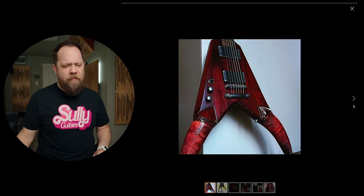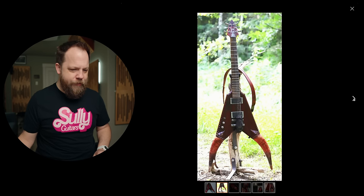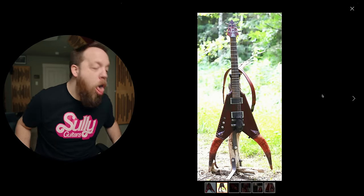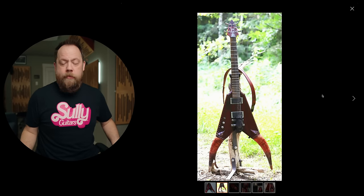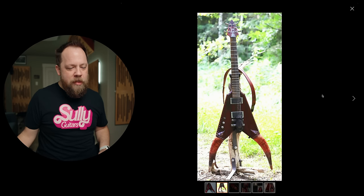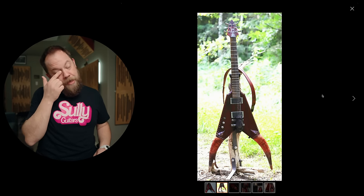So it's supposed to be a V with horns? Also, quality of the photo, 10 out of 10. Is this the most ugly guitar we've ever had on this show? It might be, guys. Probably not. But it's like top 10. Oh boy, I don't even know where to start with this.